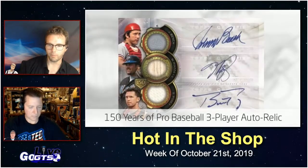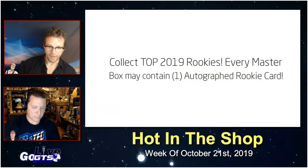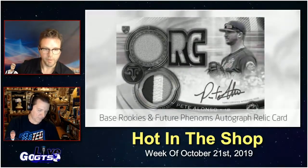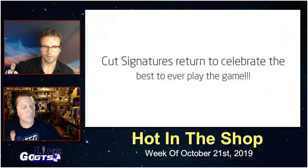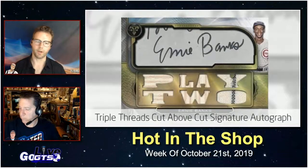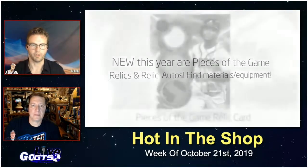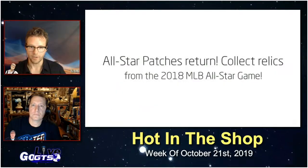New this year is the 150 Years of Pro Baseball triple player autographs — get names like Johnny Bench, Mike Piazza, and Buster Posey all on one card. Also look for rookie autograph cards with parallels, base rookie and future phenoms autograph relic cards. Find Vlad Guerrero Jr. and Pete Alonso on-card autographs, and of course some super rare cut signatures to celebrate the best to ever play the game, like Mr. Cub Ernie Banks, with those fun Triple Threads words spelled out in the die-cut.